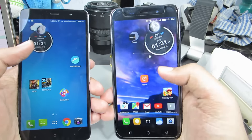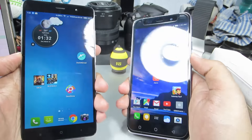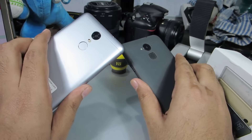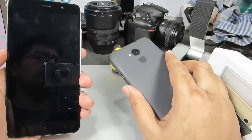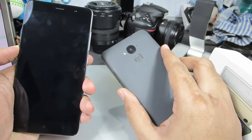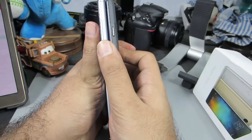Coming to the build quality of both these devices, both feel pretty solid in the hand, but the Redmi Note 3 is completely made up of metal and gives you a much more premium feel. However, because of this smooth metal finish, the Redmi Note 3 is actually very slippery. The Coolpad Note 3, on the other hand, has a nice matte texture which is very comfortable to hold and the grip feels very solid. The Redmi Note 3 also feels slightly slimmer than the Coolpad Note 3.